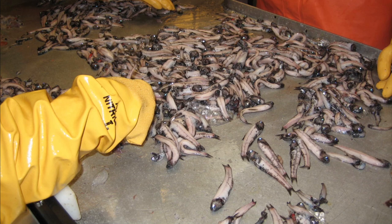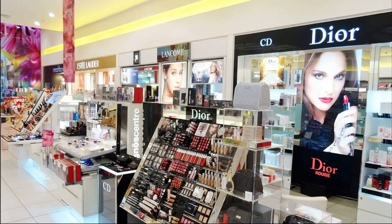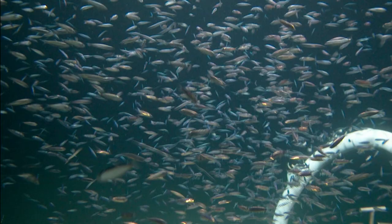Despite their abundance, lanternfish are far too oily and full of spiky bones to be considered good food fish. They could be used as animal feed for fish farms, and their wax is sometimes used in the cosmetics industry. However, they actively avoid being caught and swim away from open nets, so there are few places that target them commercially.